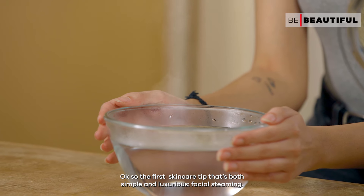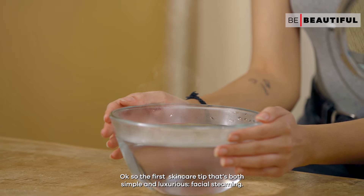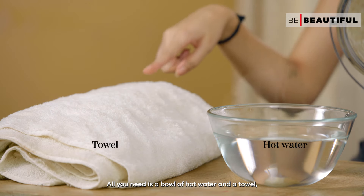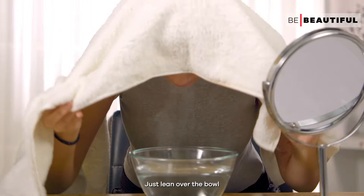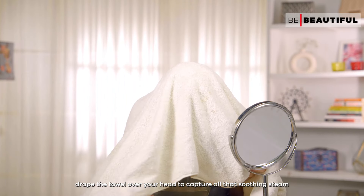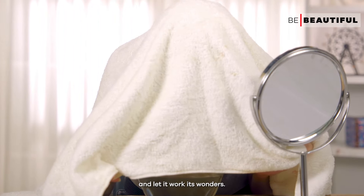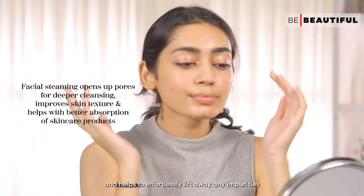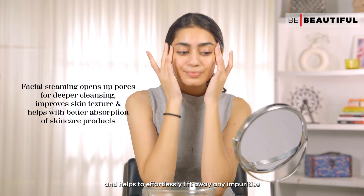So the first skincare tip that's both simple and luxurious: facial steaming. All you need is a bowl of hot water and a towel. Just lean over the bowl, drape the towel over your head to capture all that soothing steam and let it work its wonders. The steam gently opens your pores, softens your skin, and helps to effortlessly lift away any impurities.